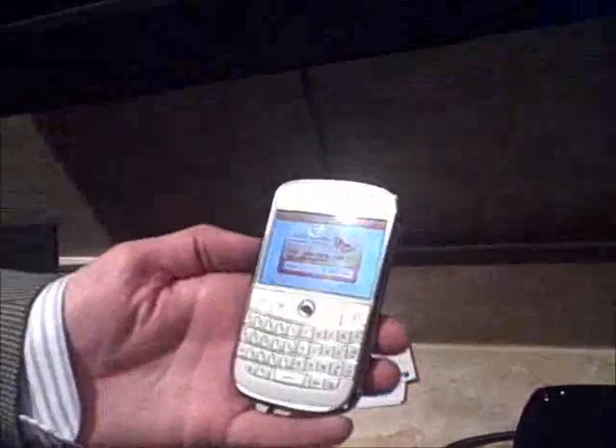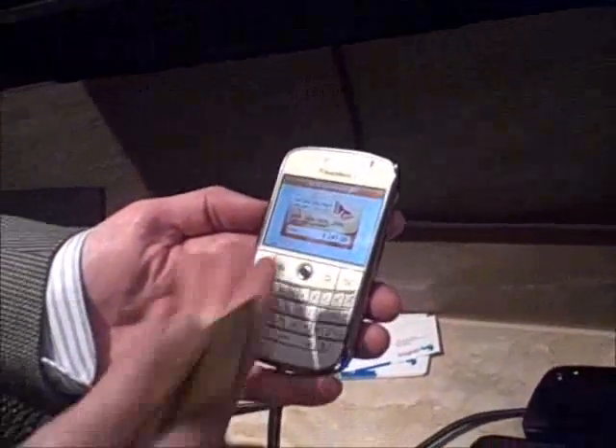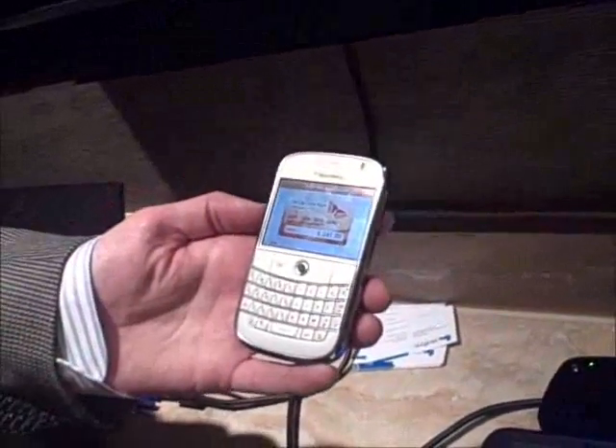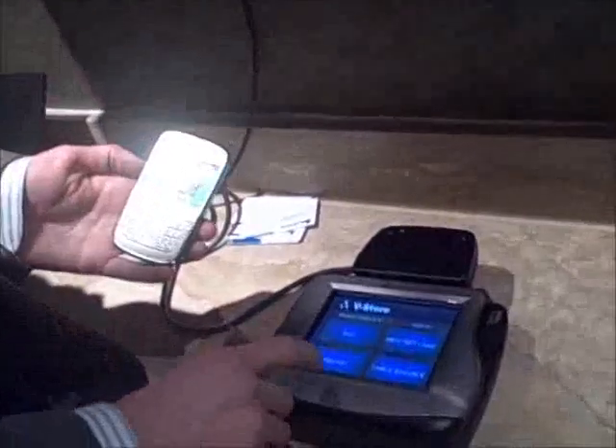We'll start here with a demonstration of a mobile wallet using NFC technology. This is a regular BlackBerry phone. It has a secure chip in it, and we've emulated a gift card inside the mobile wallet with a balance of $241. I'll show you how we reload that on the Verifone device here.